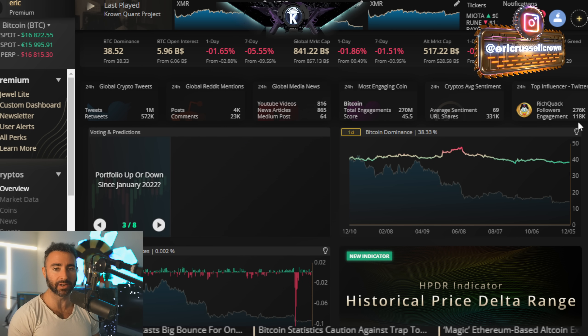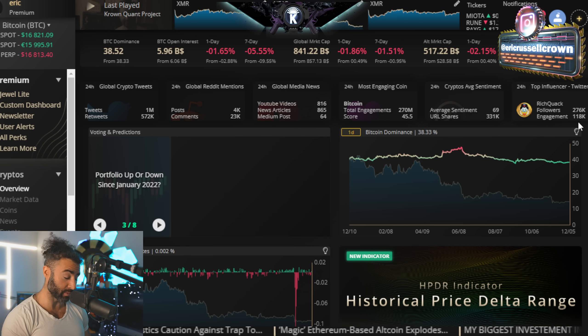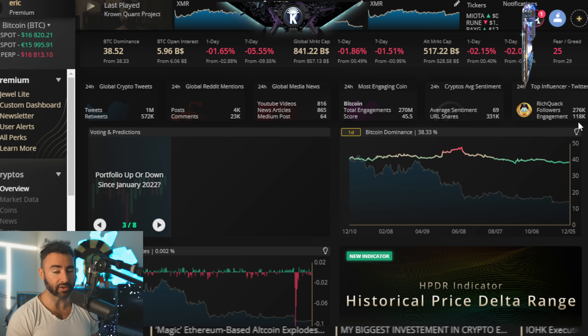I wanted to go over the medium and higher term timeframe setups that we have staring us in the face right now, which are actually very much viable. And then more importantly, what to essentially expect.